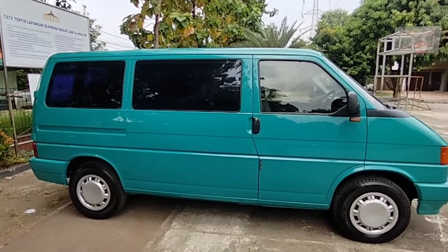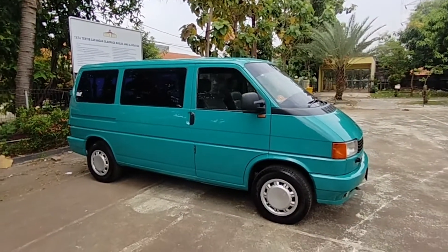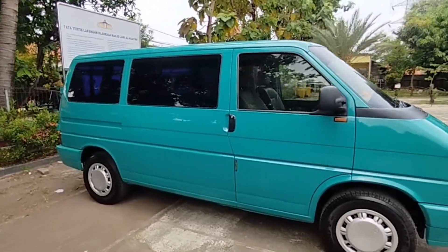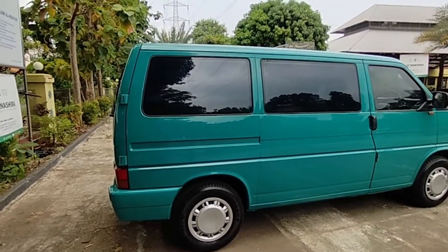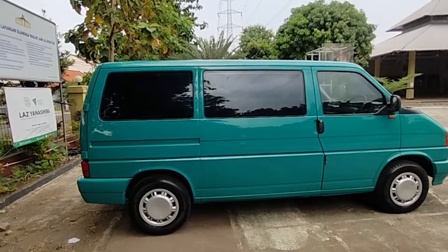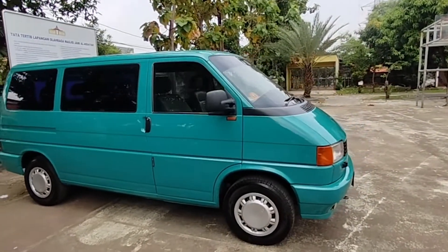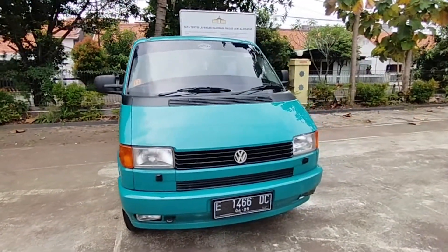Kali ini kita akan menjual lagi ya. Ini mobil langka, mobil antik ya. Ini adalah VW Caravel T4. Kita lihat dulu, ini dia lanjutannya — sebetulnya generasinya VW Kombi ya. Sebelum ini ada VW T3, itu bentuknya seperti ini. Terus ini dia T4, generasi versi KTT ya, short wheelbase. Nah, yang langka — biasanya ini VW Caravel T4 dia long wheelbase.